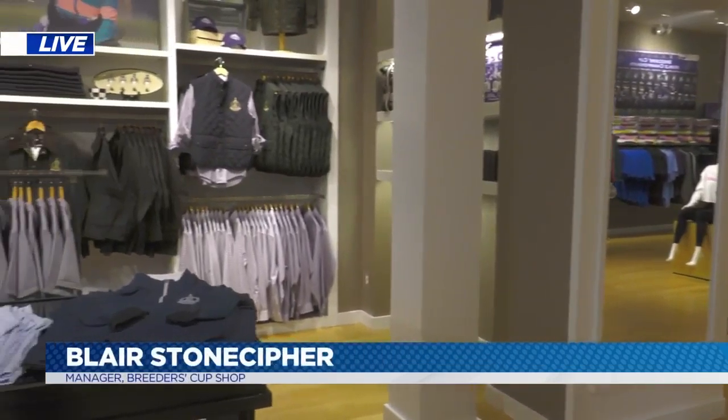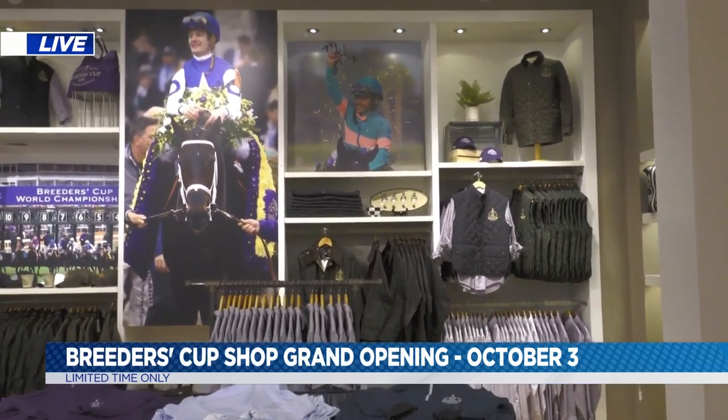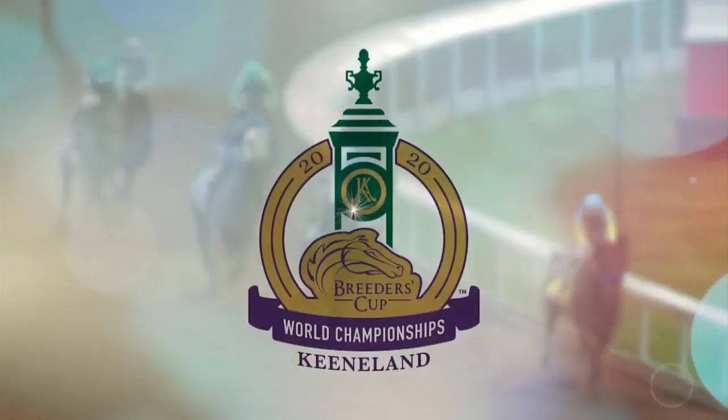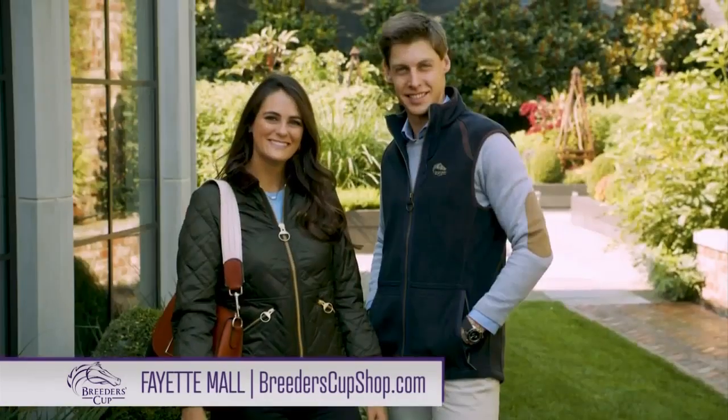First of all, why a Breeders' Cup Pop-Up Shop? So we are getting a head start on Breeders' Cup 2020. We're so excited to have the Breeders' Cup in our hometown of Lexington next year. 2015 went really well and we think this year is going to be the best Breeders' Cup in history. I totally agree. I had an opportunity to work the Breeders' Cup when they came in and it was packed and everybody was so excited.